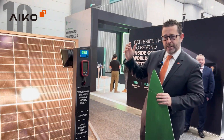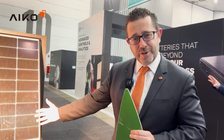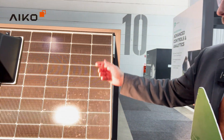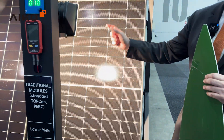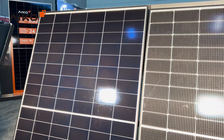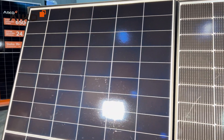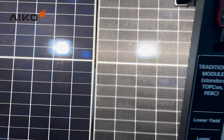So we have on your right, my left, the traditional Topcon based panel. On my right, your left, we have the Topcon ABC panels — those are the back contact panels. We're using lights here to simulate the sun and how that plays out on a shaded roof.